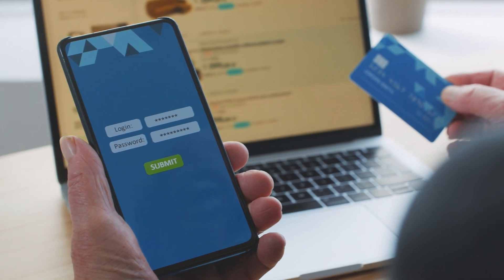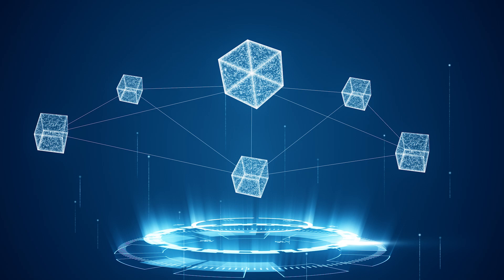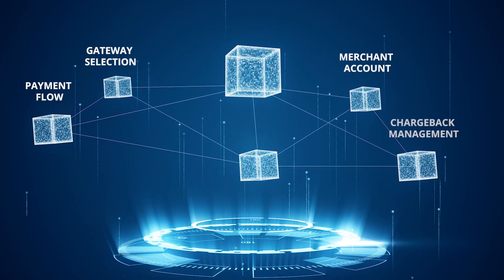Enjoy a user-friendly experience with quick onboarding and integration options. You'll have full control over the payment flow, gateway selection, merchant account, and chargeback management.